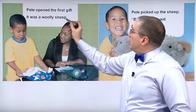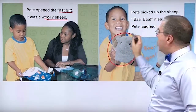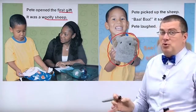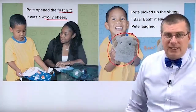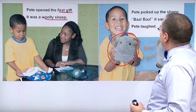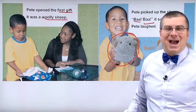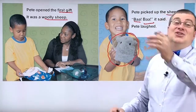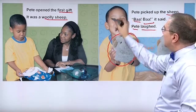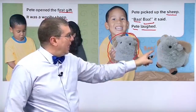Pete opened the first gift. It was a woolly sheep. There it is — that's the woolly friend. Of course, it's not a real sheep. You can't send a real sheep all the way from New Zealand. It's a doll, just a stuffed animal. So Pete picked up the sheep. What sound does a sheep make? A sheep makes the sound bah, bah. The sheep talked — they made some noise. Pete laughed. Pete is happy. It's funny. He picks up the sheep and it goes bah, bah. We can see the sheep here and it's saying bah, bah.